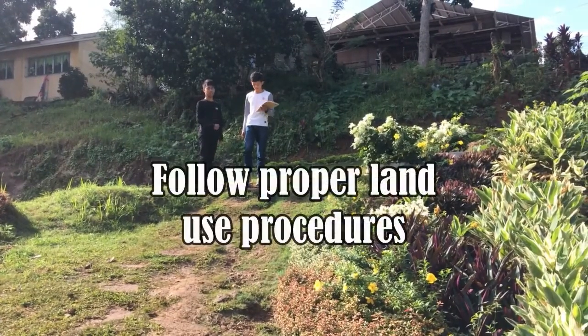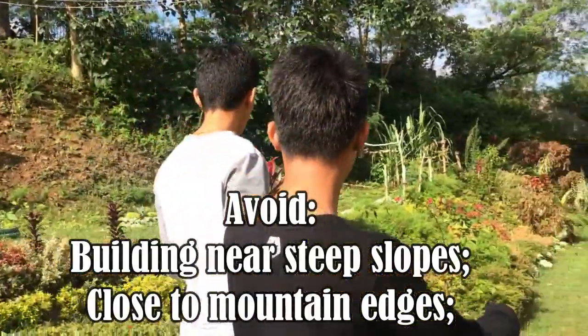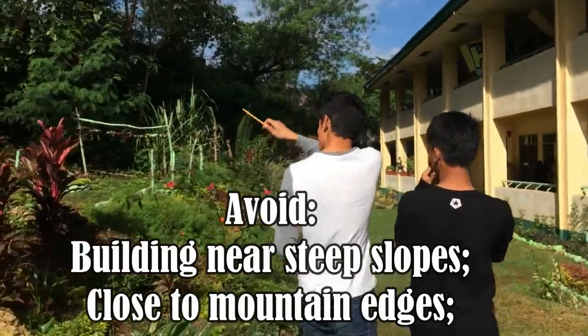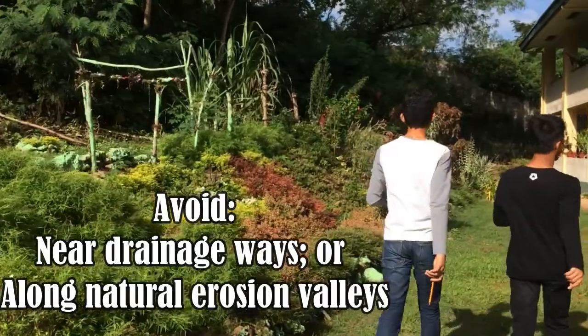Follow proper land use procedures. Avoid building near steep slopes, close to mountain edges, near drainage ways, or along natural erosion valleys.